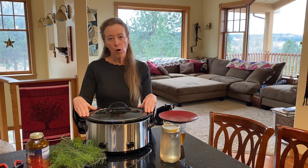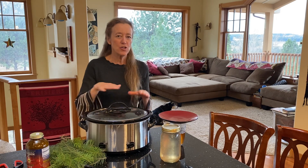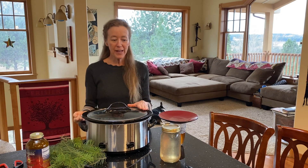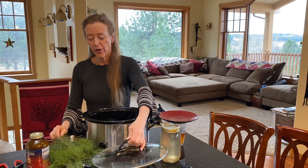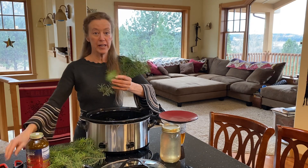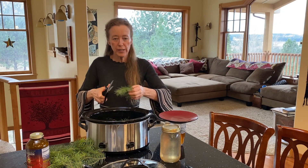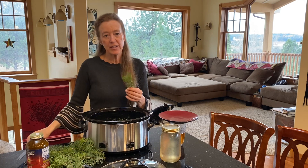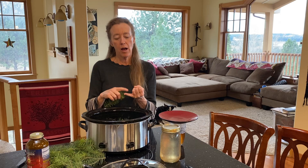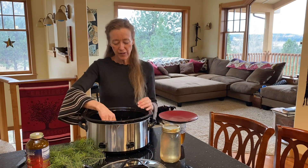I recommend filling up a crock pot, turning it on low — not getting it to boiling but just really, really hot — and then unplugging it. Then take your Doug Fir needles. You can see that this year's needles are coming out already, so they're going to be really rich in vitamin C and vitamin A, which is another really important thing for your immune system. Vitamin A is really supportive to your mucous membranes. That's why we recommend vitamin D for your immune system, vitamin A and vitamin K along with vitamin C. We'll talk about that more in other videos.